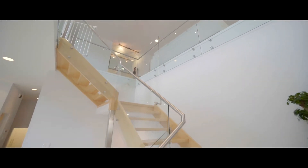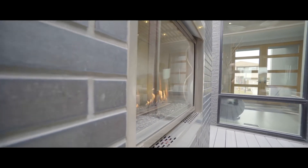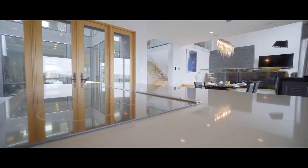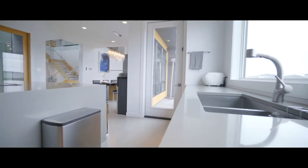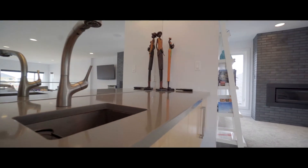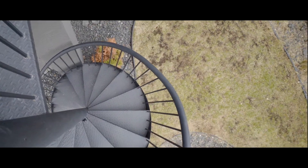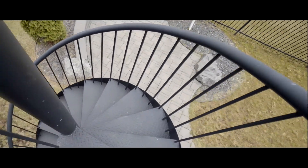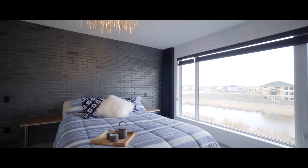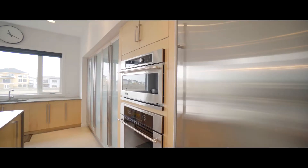If beauty is in the eye of the beholder, then behold. Every element, every living space, every surface, every square inch of this home has been expertly crafted to look immaculate — to be a feast for the eyes. This is where form truly meets functionality.